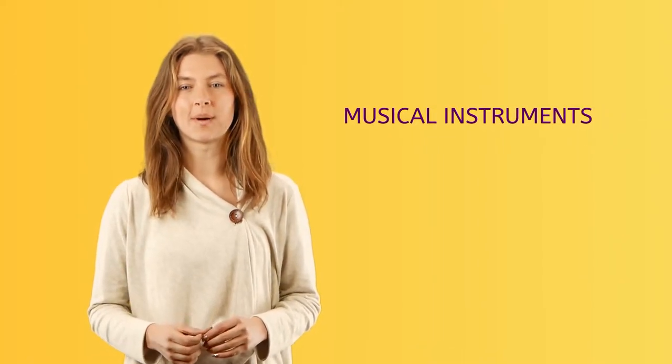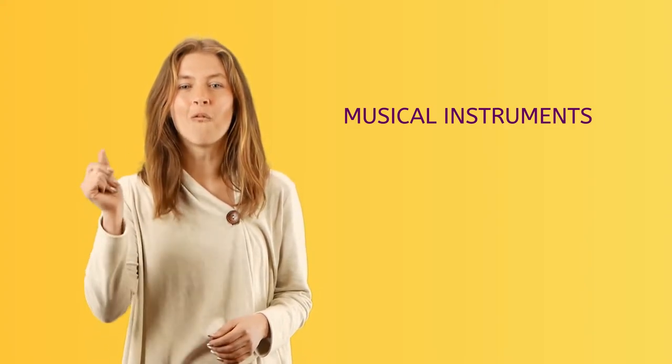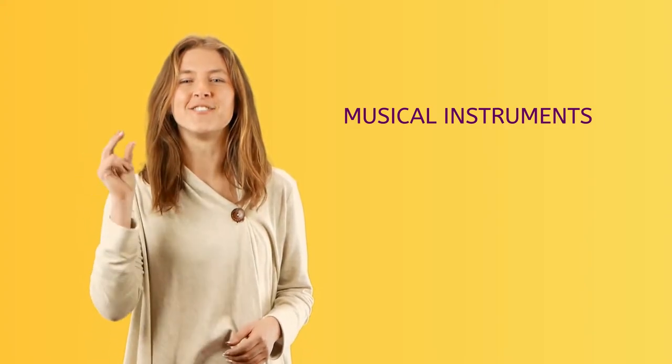In this video, you'll learn about instrument families and the type of instruments in each family. A one, a two, a one, two, three.